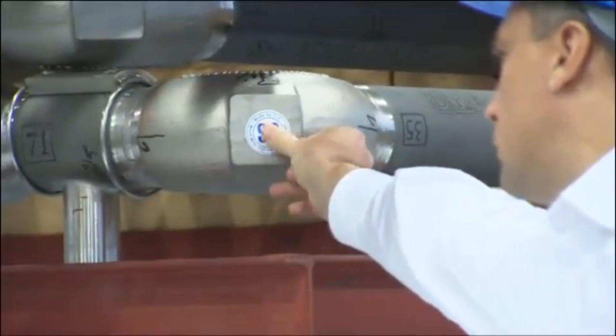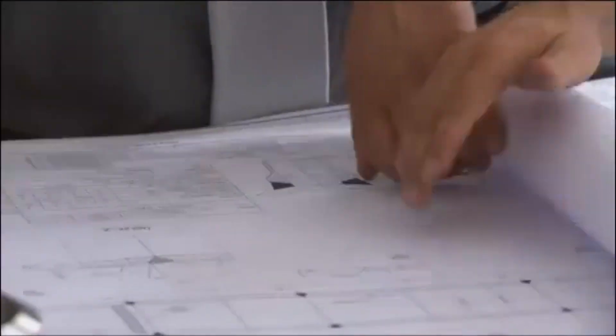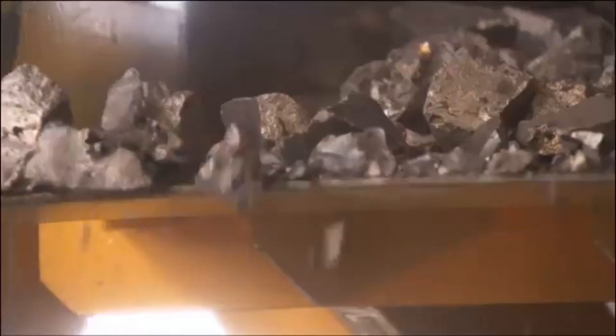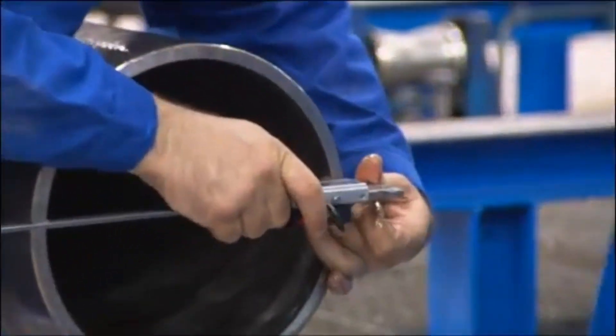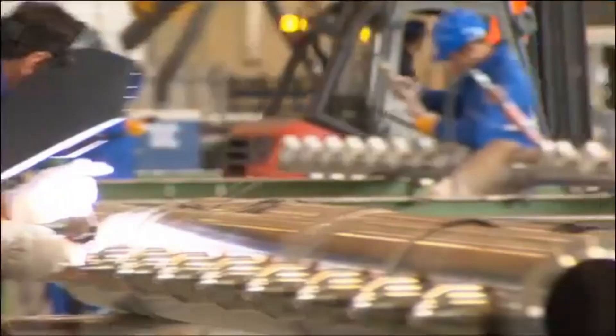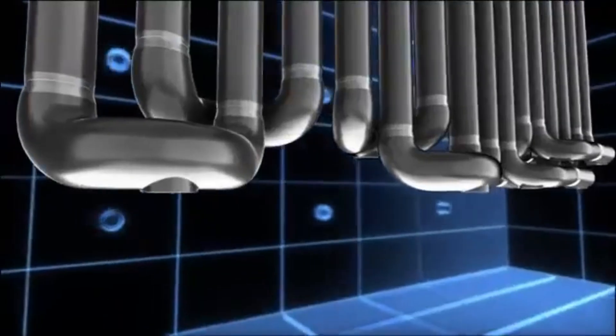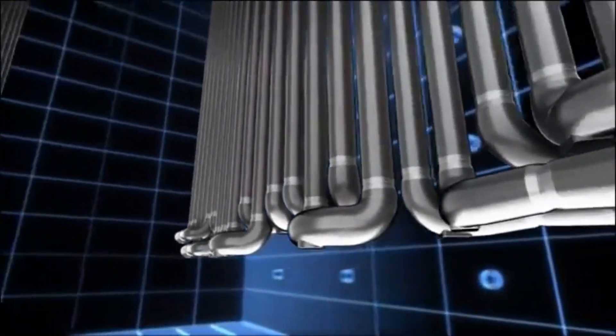The foundation of success lies in the unmatched quality of the products, the expertise of the skilled workforce, and scientifically grounded know-how. From alloy development to final assembly, every step reflects a commitment to precision and performance. This is where innovation meets reliability, where quality powers productivity. High-performance steel. Engineered for the extreme.